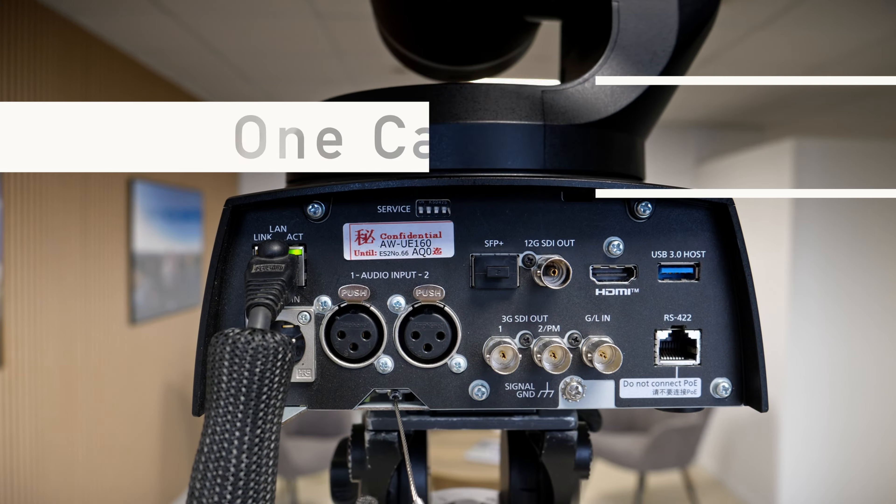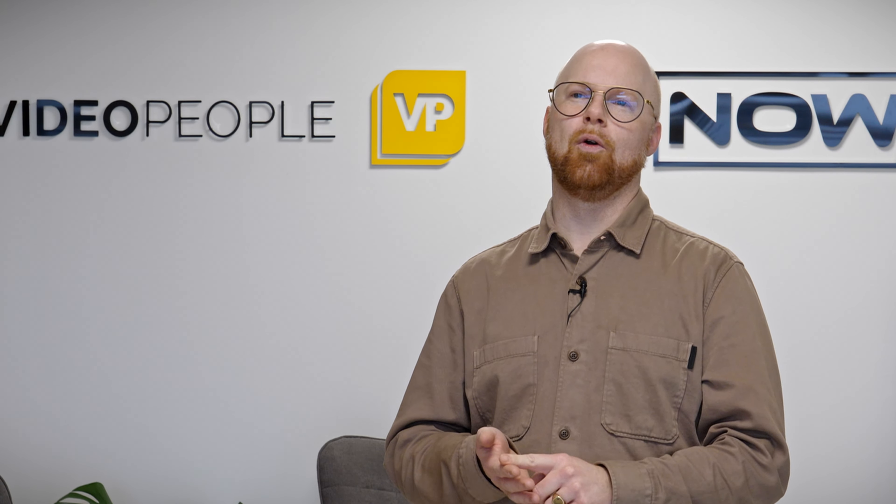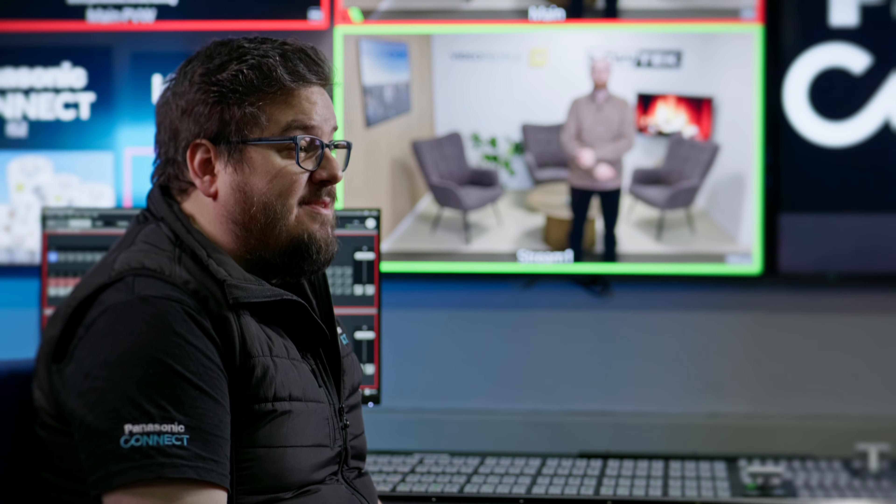This camera is only connected with one cable to provide it with power, control and deliver the stream to you guys. Thanks Mads.